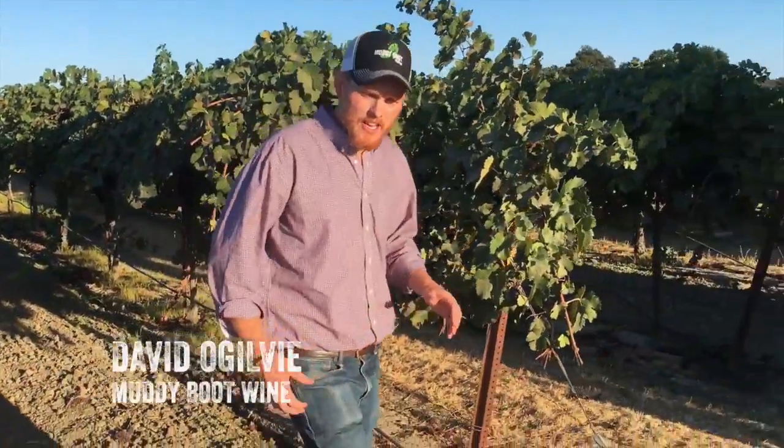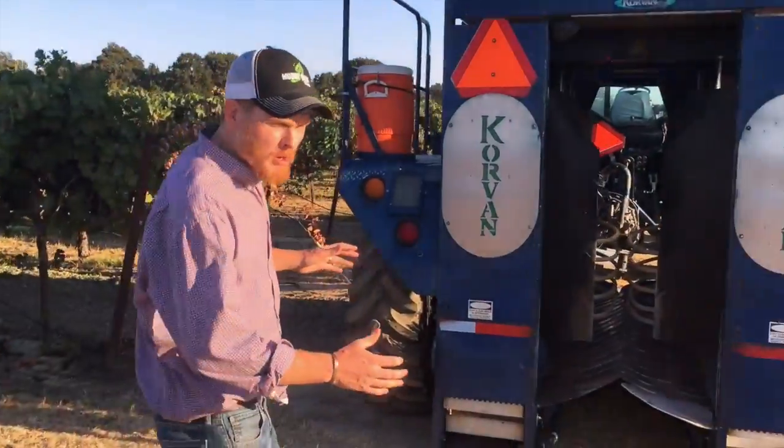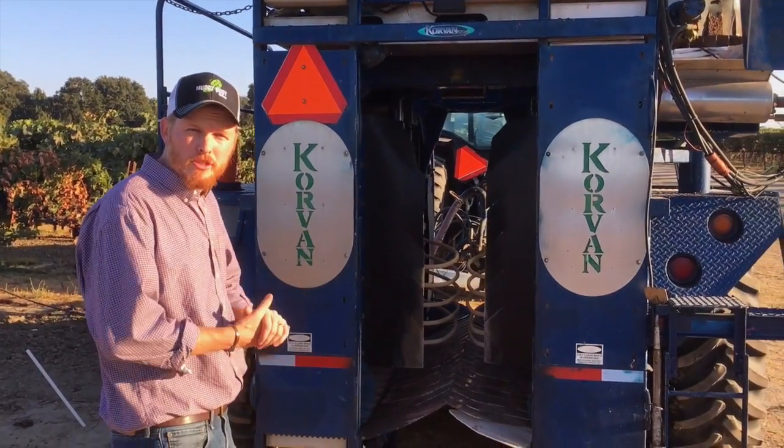Hi, this is David with Muddy Boot Wine. We're right in the middle of harvest but I want to take a moment to show you three ways that we do that here in Clarksburg.